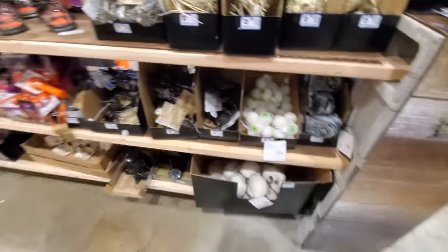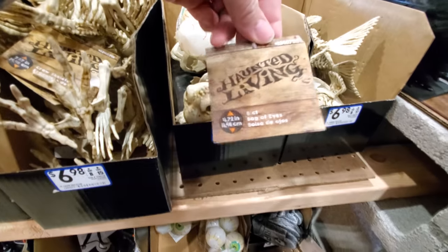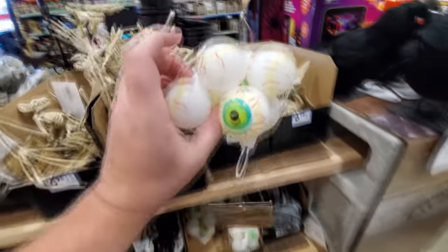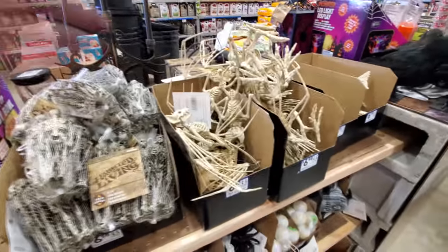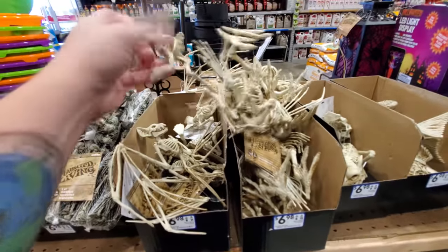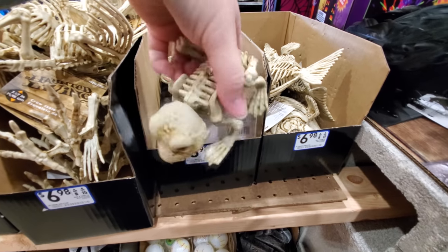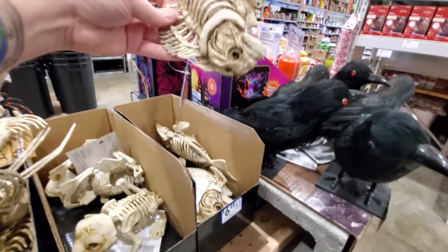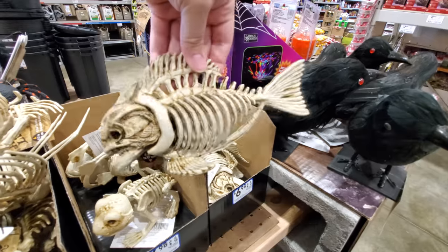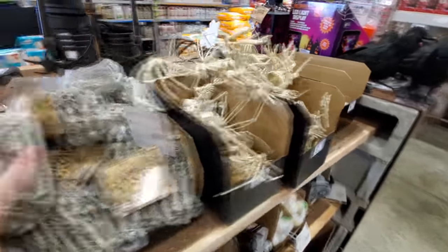A few more Thanksgiving type things over here, and then look — we got a bag of eyeballs. I wonder if those glow. It doesn't say, but they look like they would glow. Bugs, little skeletons — everything this year is skeleton everything. What the heck is this? Oh, it's like a bat skeleton. A frog skeleton — I haven't seen that one anywhere. That is too funny! A frog skeleton! And we got the fish — this is like a piranha skeleton. I wonder why this stuff is so prevalent this year; I've never seen so many different animal skeletons in previous years.